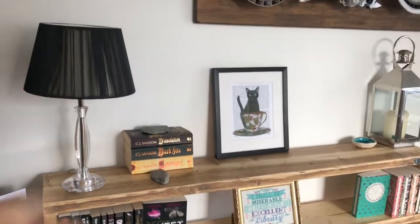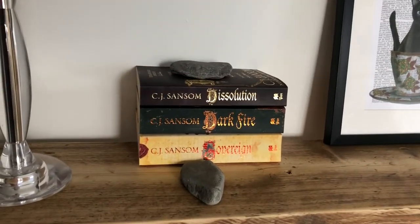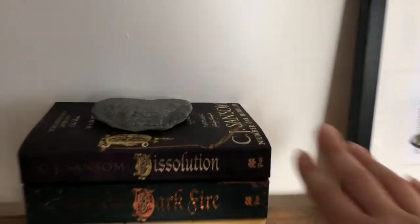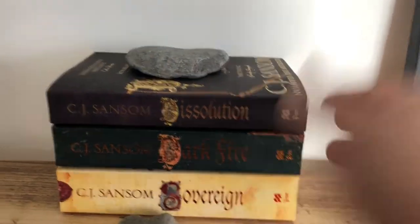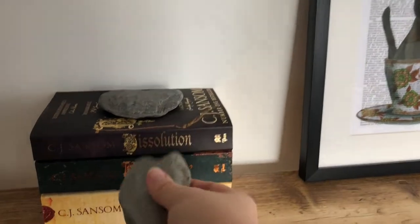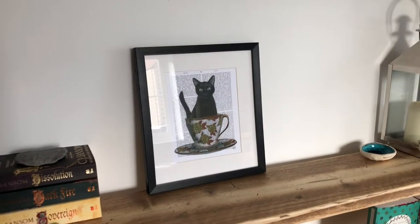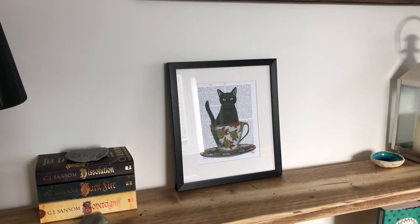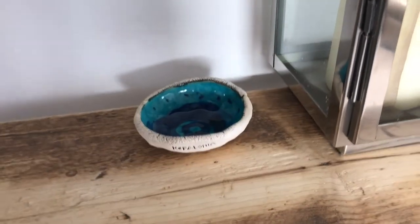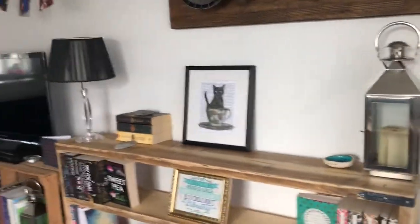Starting from left to right on the top shelf: there's a lamp we've had hanging about that we'll probably replace soon, then my CJ Sansom books — I'm currently reading the fourth one, Revelations, which is the Matthew Shardlake series. On top of them are two heart-shaped rocks that Charlie collected when we went to our special beach with him last year. Then there's an amazing print my friend Steph sent me for my birthday that looks so much like our cat Jack, a little dish Gary and I bought on honeymoon in Kefalonia, and a metal lantern.